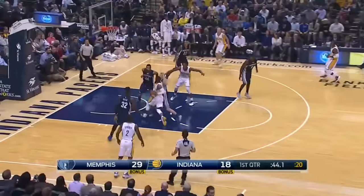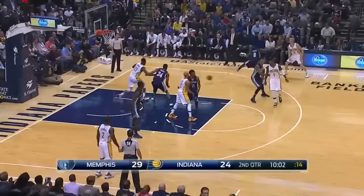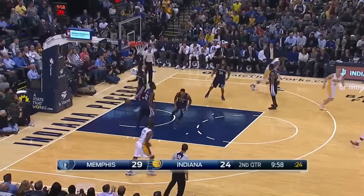Miles Turner in his rookie debut — here he is with his very first NBA basket, the putback dunk off the Monta Ellis miss. Then Turner yet again in the second quarter with the baseline jumper. Memphis still up by 3 at that point.